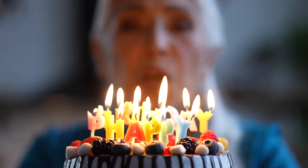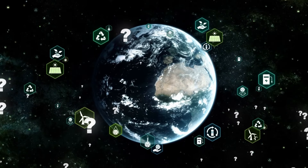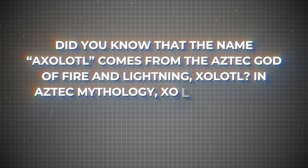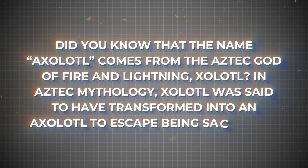Would you want to live twice as long if you could? What would it mean for our planet, our resources, or our relationships? Did you know that the name axolotl comes from the Aztec god of fire and lightning, Xolotl? In Aztec mythology, Xolotl was said to have transformed into an axolotl to escape being sacrificed.